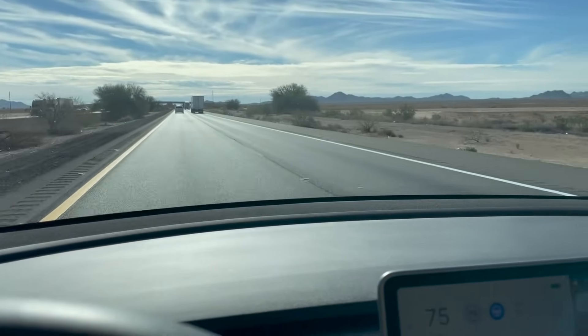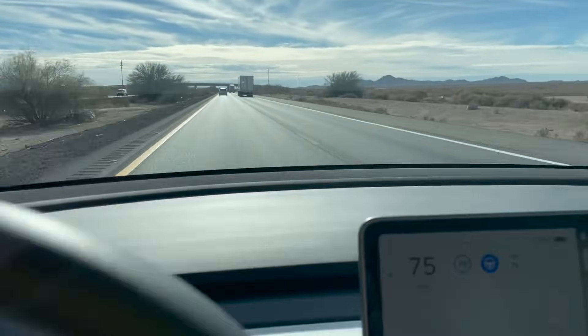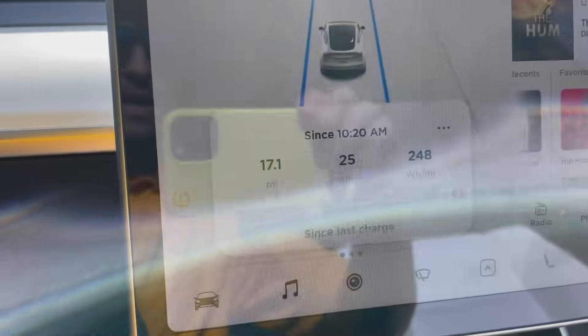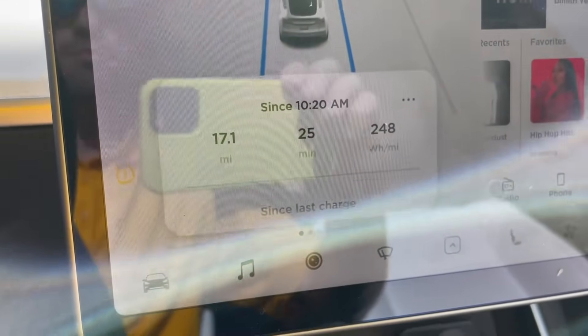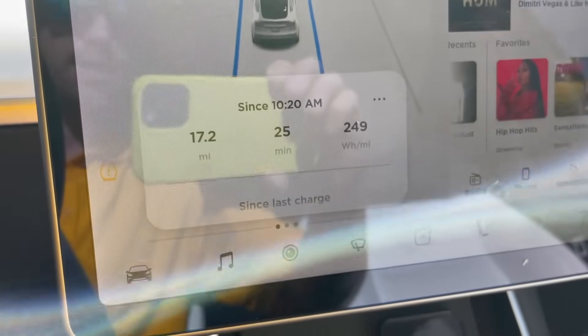It's getting a little warm in here but I don't have the air conditioning on — we're just cruising along. Let's see what efficiency we're running at: 248 watt hours per mile. That's pretty efficient. As far as I'm concerned, anything under 300 is pretty good.